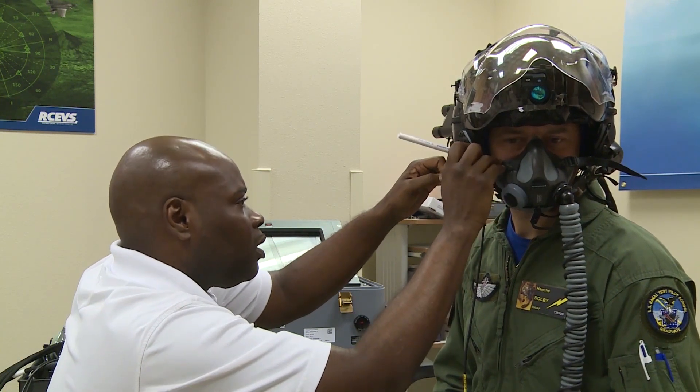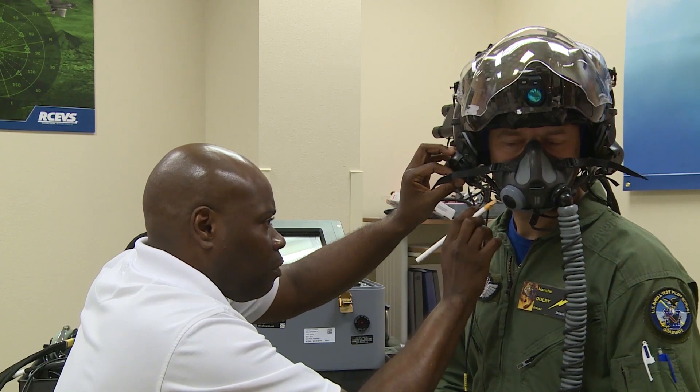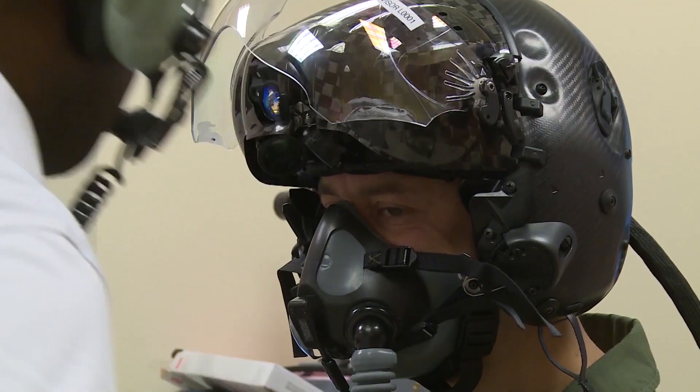The problem is that the Navy is running out of time, as the service plans to declare the F-35 Initial Operations Capable, IOC, in February 2019. IOC means that at least one Navy F-35 squadron is ready for combat, and being able to conduct night operations is naturally part of being Initial Operations Capable.